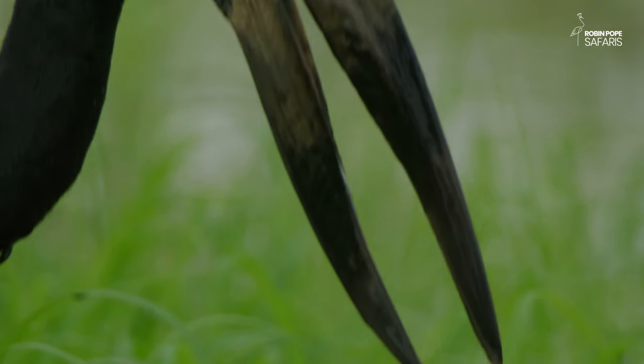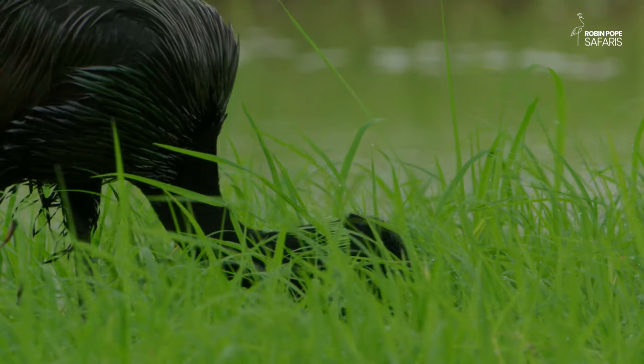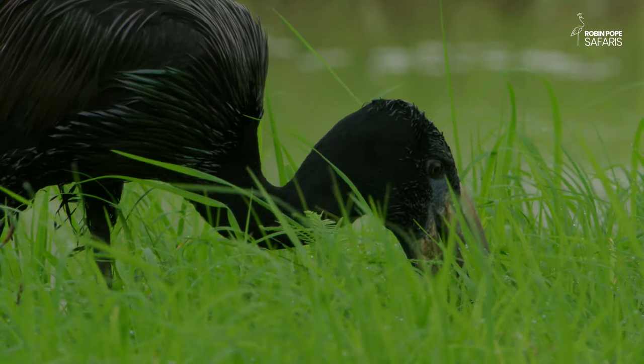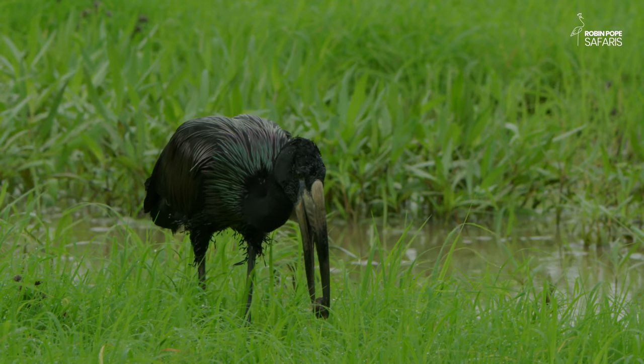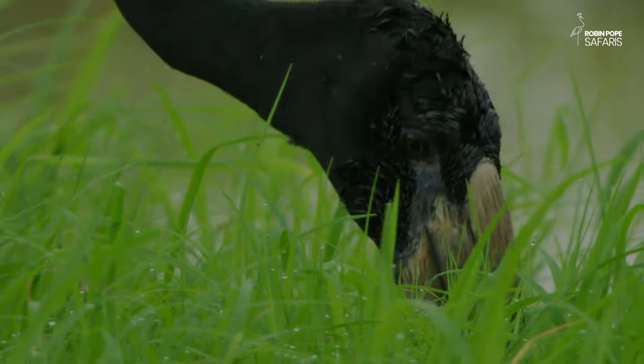But the open-billed stork has a different strategy. On the edge of the water, it pokes for snails in the mud. Its beak is perfectly evolved to grasp the shells and to shake the snail loose.